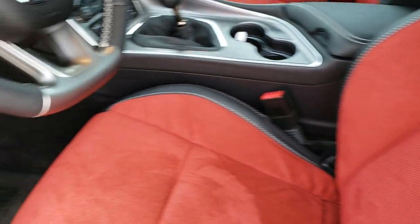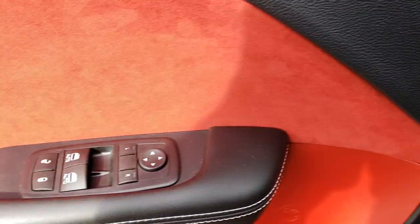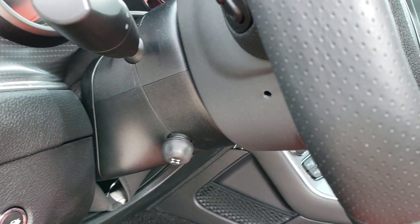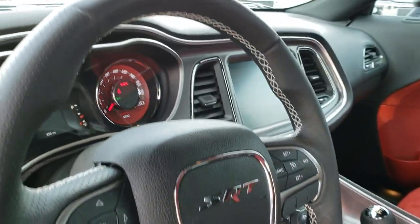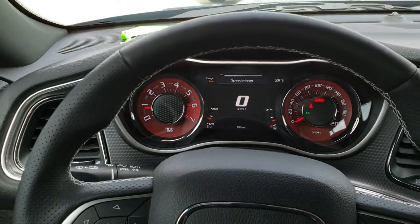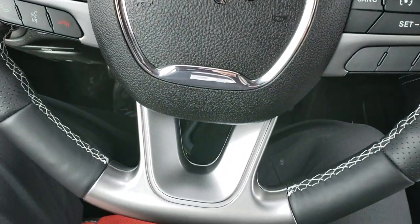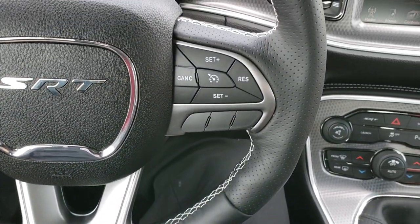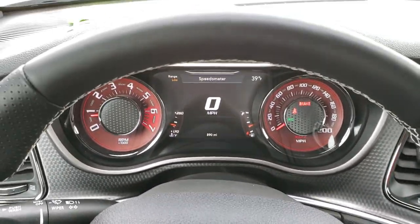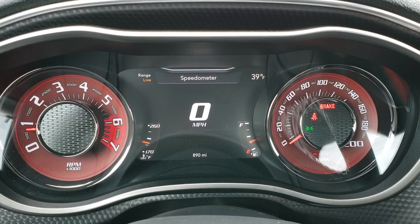We have all the keys for this car — the red keys and the black keys. It has auto headlamps, power windows, power locks, Harman Kardon sound, and a power tilt-and-telescopic steering wheel with radio controls on the back. This is a leather-wrapped SRT steering wheel with thumb pads and a flat bottom. Cruise controls are on the right, Bluetooth and information center controls on the left. You get the 7-inch TFT display and the SRT instrument cluster.